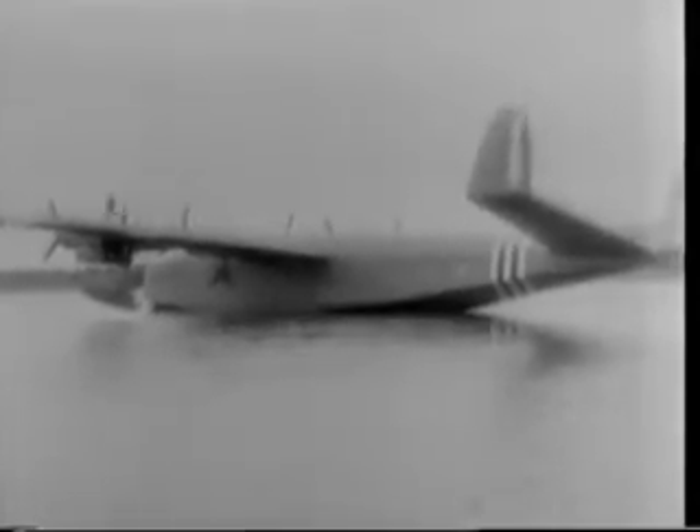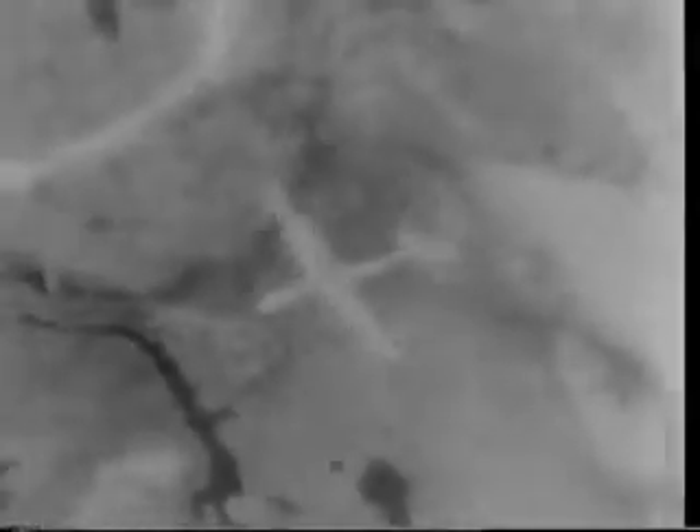This giant French seaplane, powered by six motors, was developed during the occupation of France under the very noses of the Gestapo. The methods by which the plane was built in spite of the Gestapo are as secret as the plane's specifications. This plane represents France's bid for a place in post-war air commerce. France, a pioneer in aviation, stages a comeback in the world of flight.